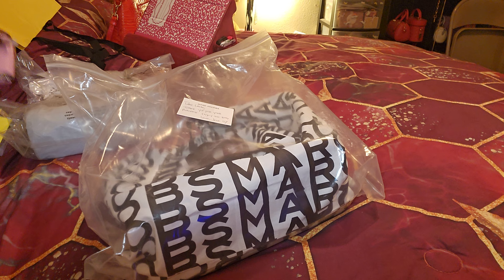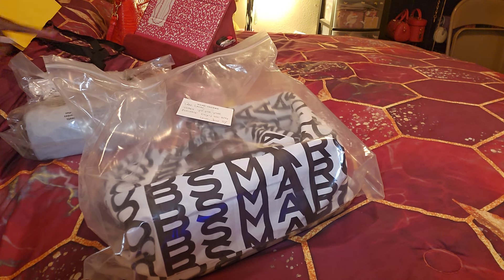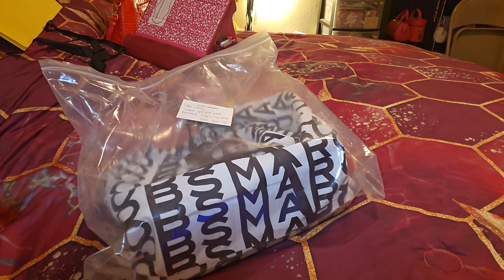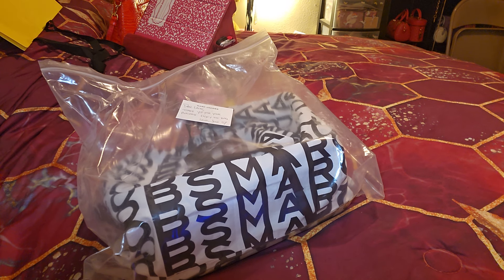So we have that, and like I said, I think that was in floral candy pink. Let's see what else we have.